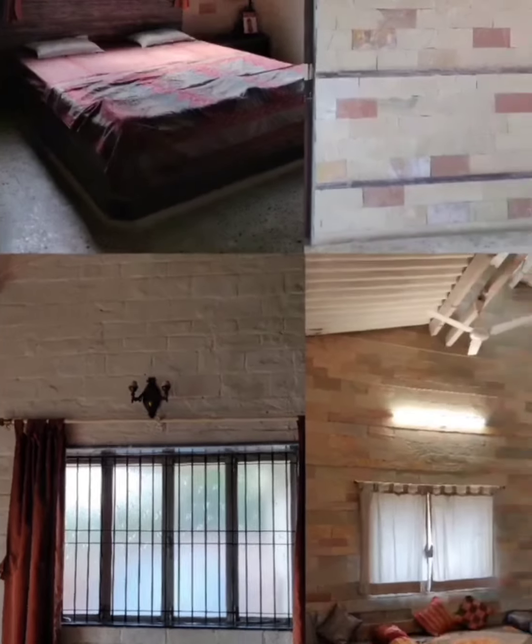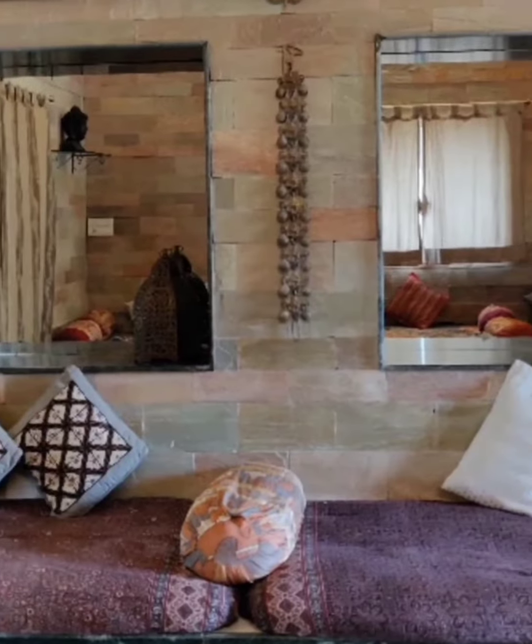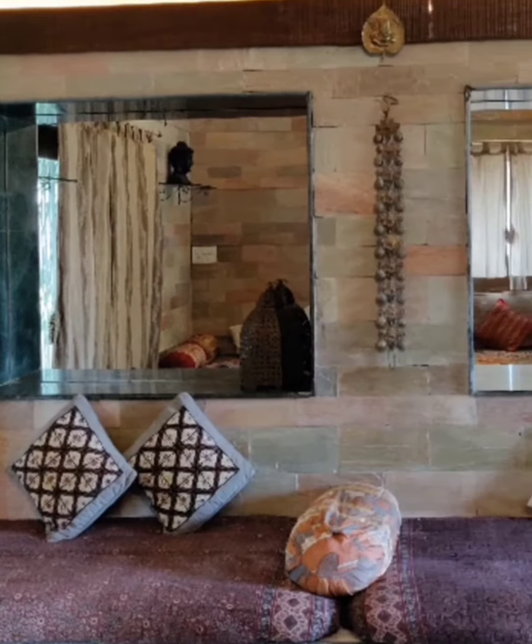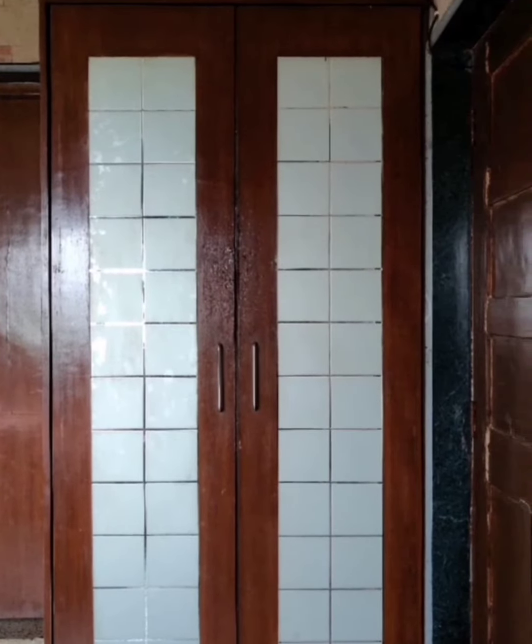The beds, beddings and furnishings give you a very homely and comfortable feeling. They also have comfortable sofas in the room with television and WiFi facilities available. The washroom has all the basic amenities required.